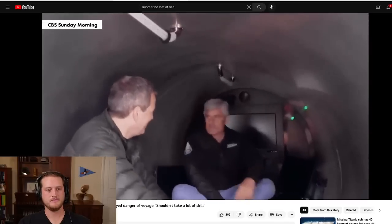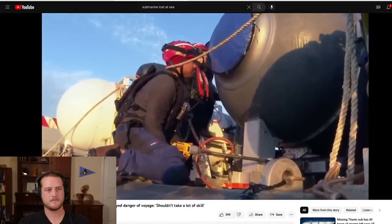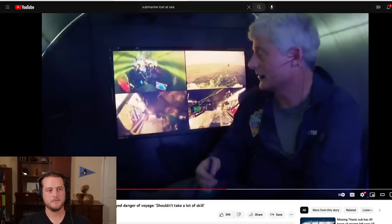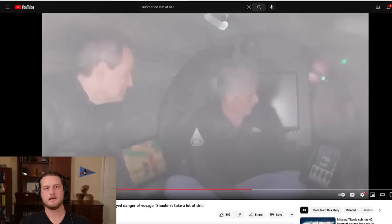David noticed how many pieces of the sub seemed improvised — this is where the story of the vessel being built at an Ace or Home Depot comes from. He saw a lot of fixtures that looked like things he could purchase himself. The vessel had one button — 'it should be like an elevator.' Someone on camera mentioned getting components from Camper World, which doesn't necessarily instill a lot of confidence. That said, the vessel had made the trip a number of times before this.